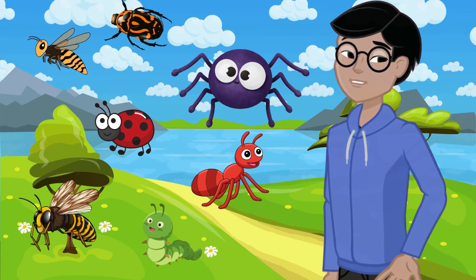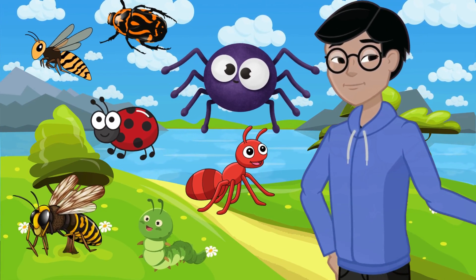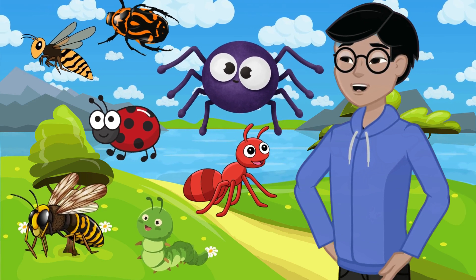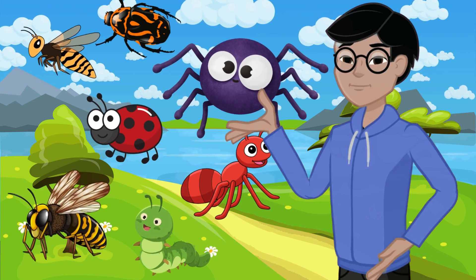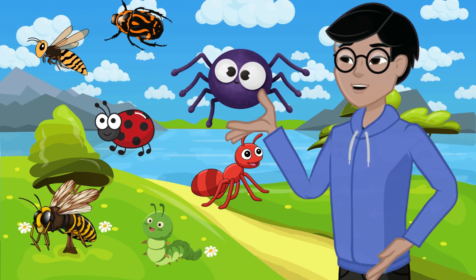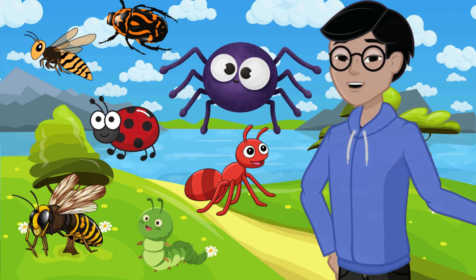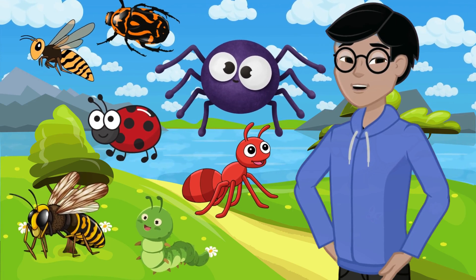They crawl and flutter all around us. And there you have it, young bug enthusiasts — bees, butterflies, ants, caterpillars, dragonflies, ladybugs, spiders, mosquitoes, fireflies, and grasshoppers. These incredible insects are all around us, so keep your eyes peeled and your sense of wonder alive as you explore the fascinating world of bugs.